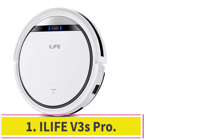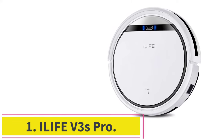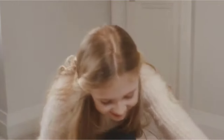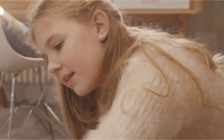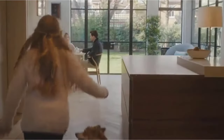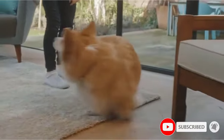Starting at number 1: the iLife V3S Pro. The iLife V3S Pro tops our list for all the right reasons. Besides the essential features you would expect to get on a $200 robot vacuum, the iLife V3S Pro has exceptional cleaning capabilities. We were impressed by the low-profile robot's ability to blast through dirt, grime, and pet hair with ease.